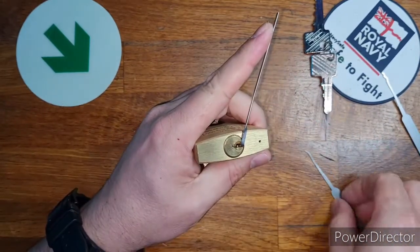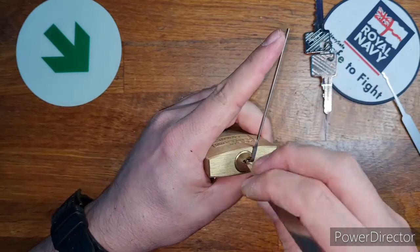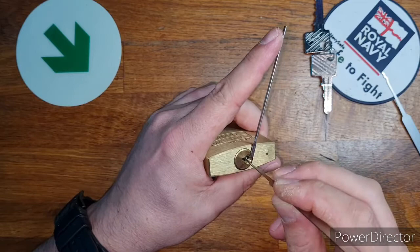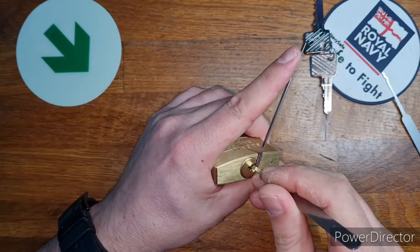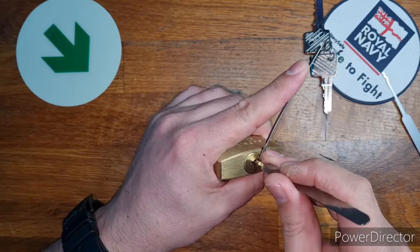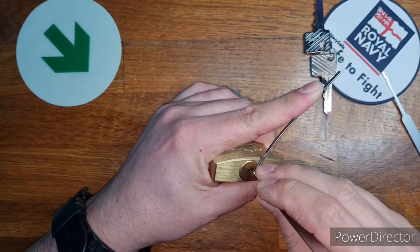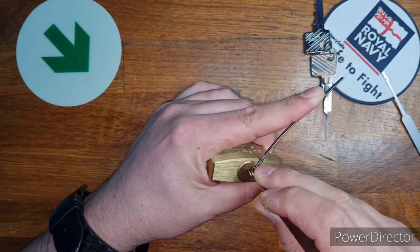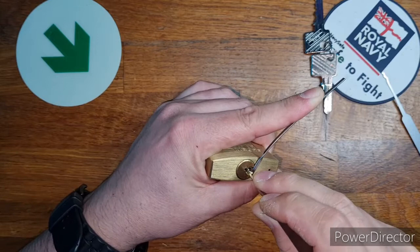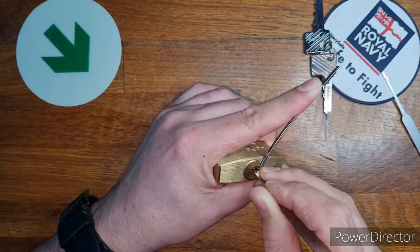This keyway is very tight and I'm having to use my super-thin 0.015 picks from the tuxedo set. Navigating the tricky keyway warding is a difficult task. The risk of oversetting a pin is high, mainly as you are forcing the pick between the minuscule gap in the warding.